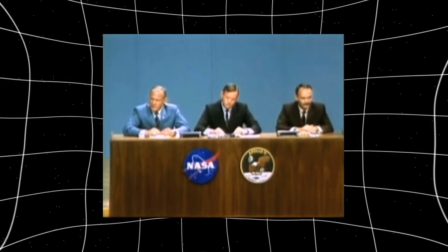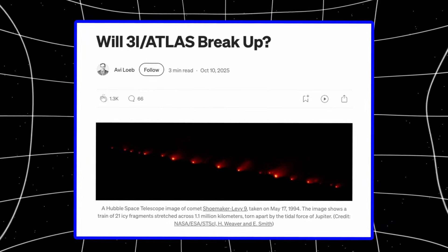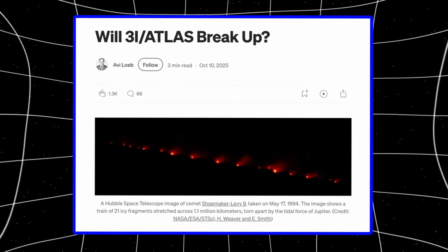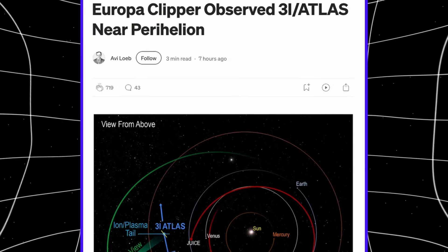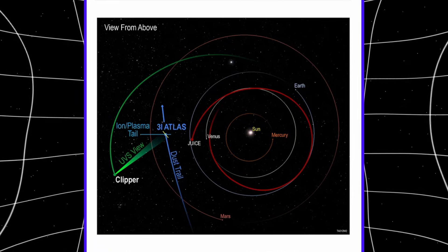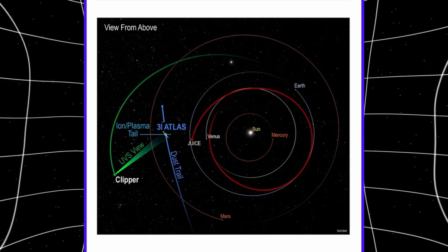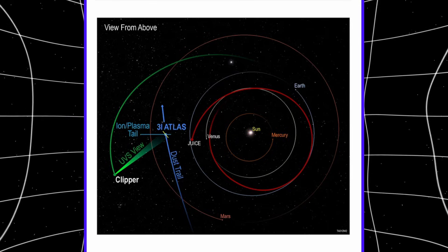This is the missing piece from the most critical window — when thermal stress peaks, when jets should be most active, when the object's behavior tells us what it actually is. Loeb confirms this data constrains the anti-tail geometry during perihelion passage. Clipper was positioned between 3I Atlas and the sun, giving us a downstream view looking back at both the anti-solar jet and the regular tail — a perspective Earth never gets.